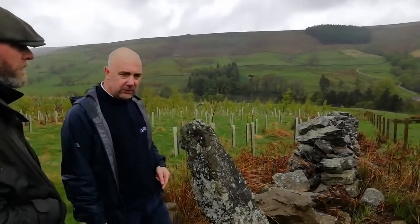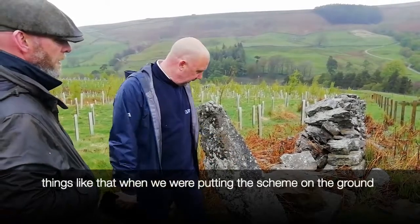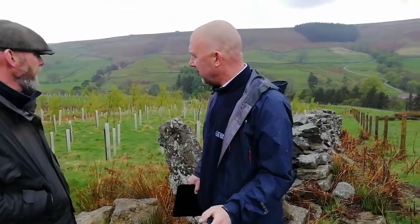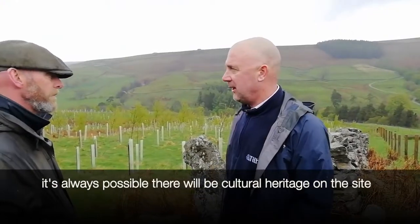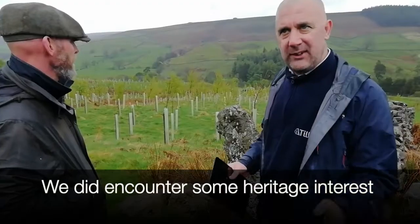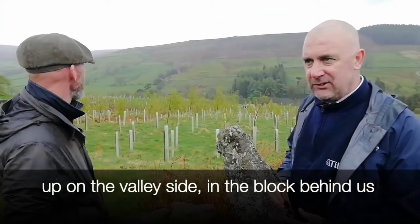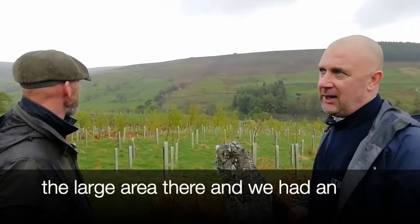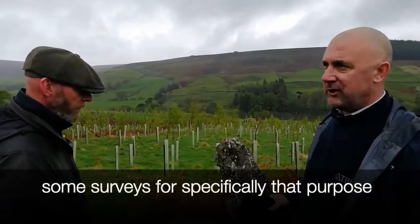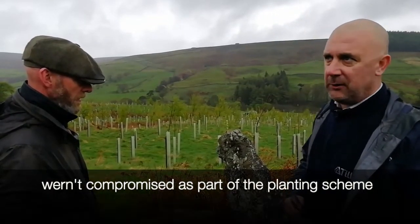When putting new fence lines in, we tried to respect old field boundaries. It's worth remembering that with planting at this scale, it's always possible there will be cultural heritage on the site, and that was all looked at as part of the consultation process. We did encounter some heritage interest up on the valley side in the large block behind us, and we had an archaeologist carry out transect surveys specifically for that purpose — to see what we had and make sure that those features weren't compromised as part of the planting scheme.